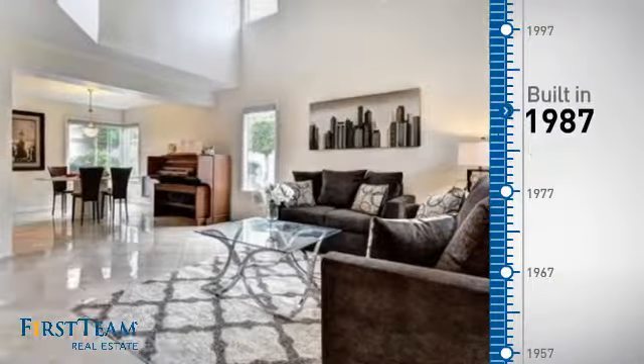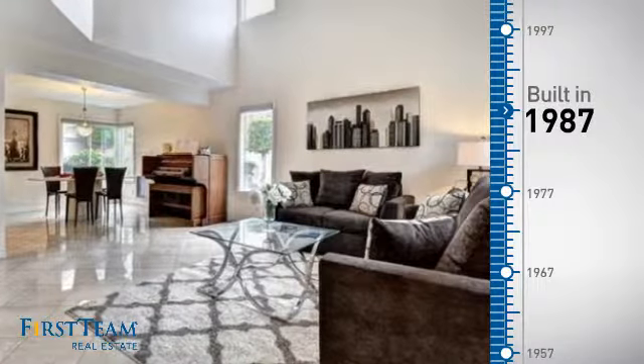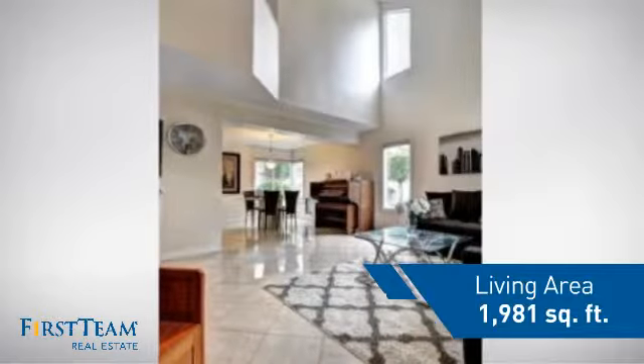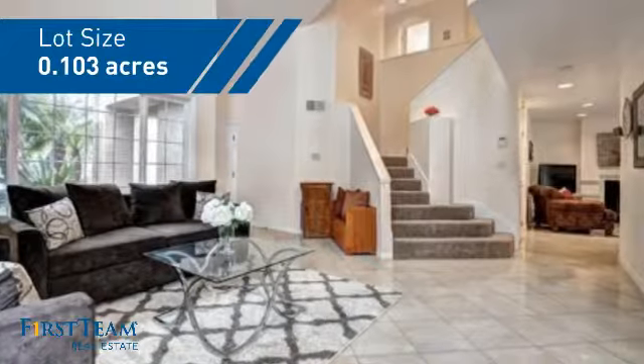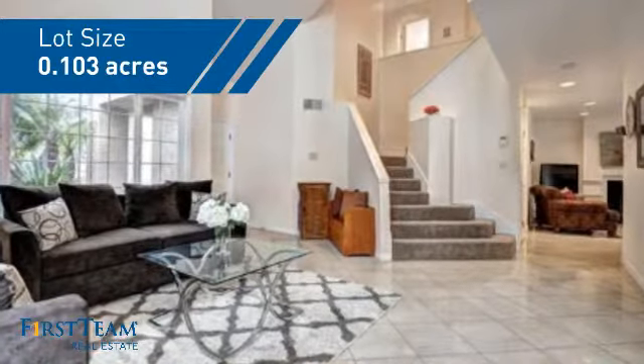This property was built in 1987 and features over 1,900 square feet of space, giving you a spacious layout to play host or kick back and relax after a long day.